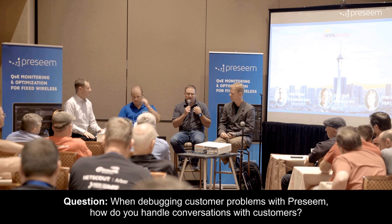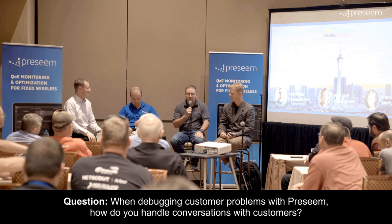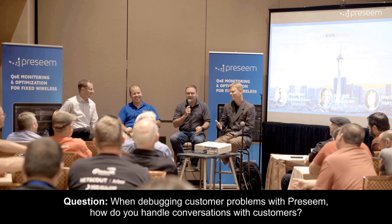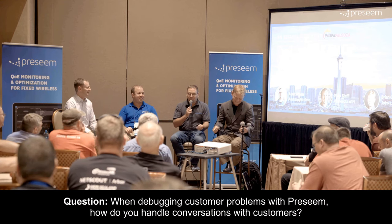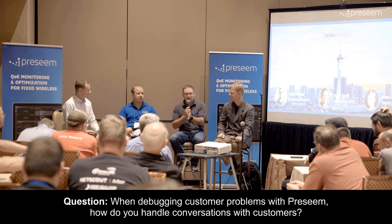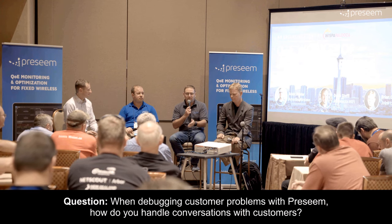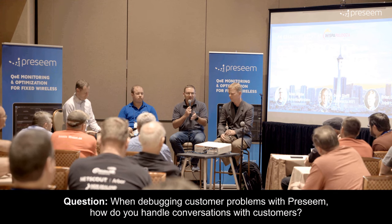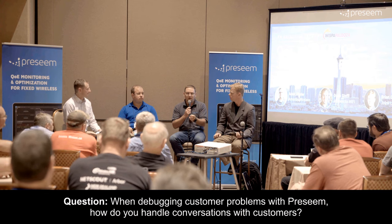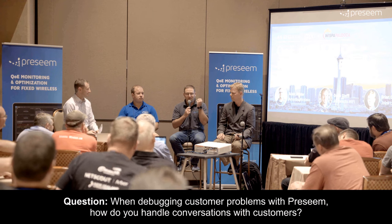Early on, it was easy for me to say, well, your PlayStation's using all your bandwidth. And they're like, how do you know that? Can you see what I'm doing? So you just have to be careful about how you approach it and say, everything up to our equipment is good and it just looks like you're having a poor experience inside the home. Most people need it in layman's terms. You have to figure out how to dumb it down and say, this is what we're seeing and this is why. They're going to argue about their $300 Apple router, and you just have to continue to talk your way through it.